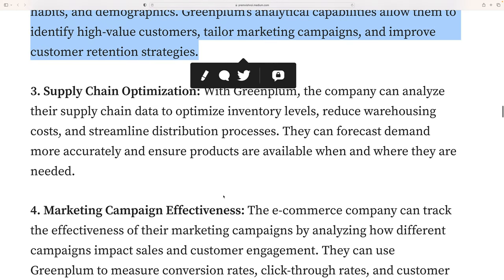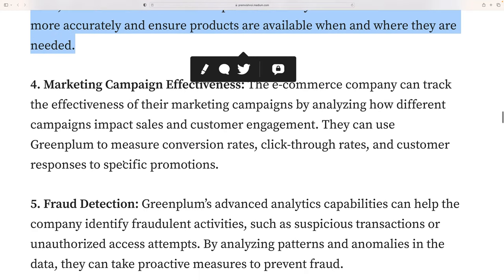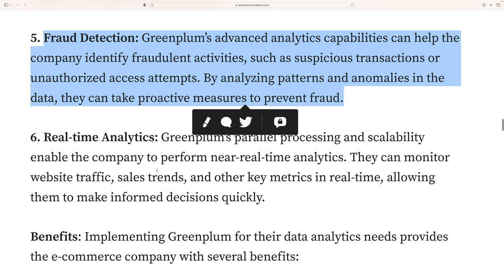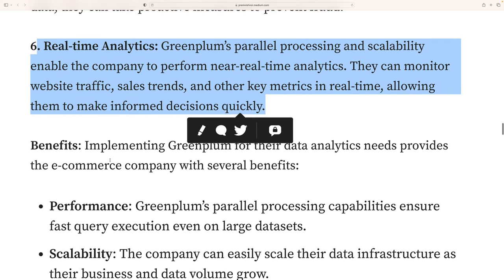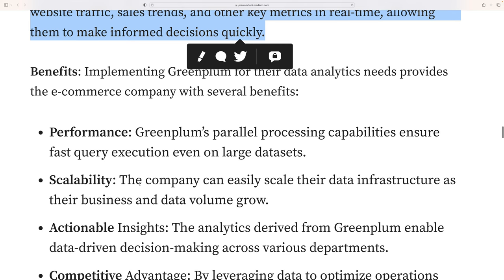Supply chain optimization is another important use case, as is running marketing campaigns. Fraud detection can also be performed using Greenplum's real-time analytics capabilities, which is very important. Implementing Greenplum for data analytics provides the e-commerce company with several benefits, including fast query execution through parallel processing across large datasets.